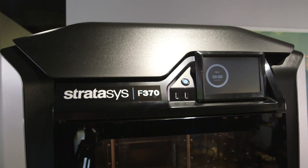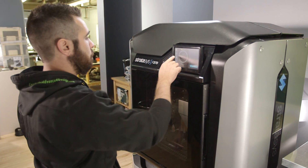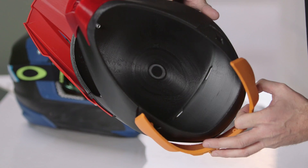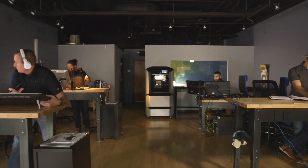These machines really do pay for themselves many times over. It's super quiet, needs no special power requirements, and doesn't need shop air. It's really become like one of our team — it's pretty powerful having this much capability in a machine that sits right in our workspace.